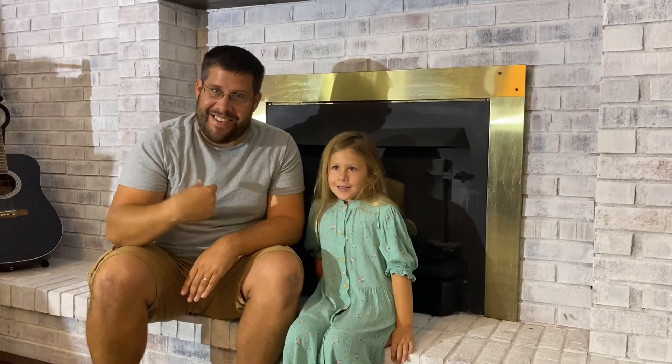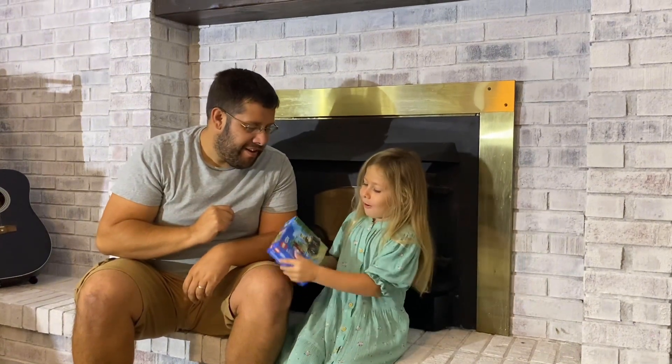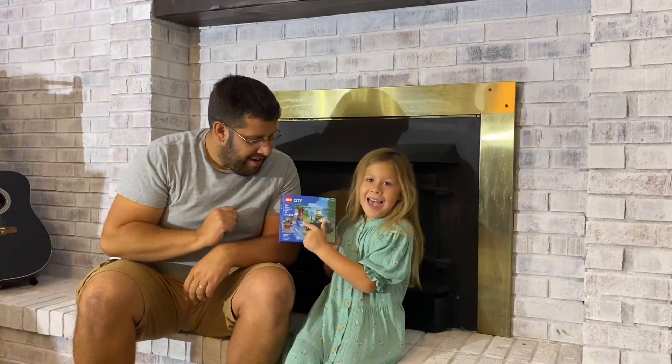Hey guys, it's me, Zam. And today, Sidney, we have some amazing news. We're going to learn about otters!